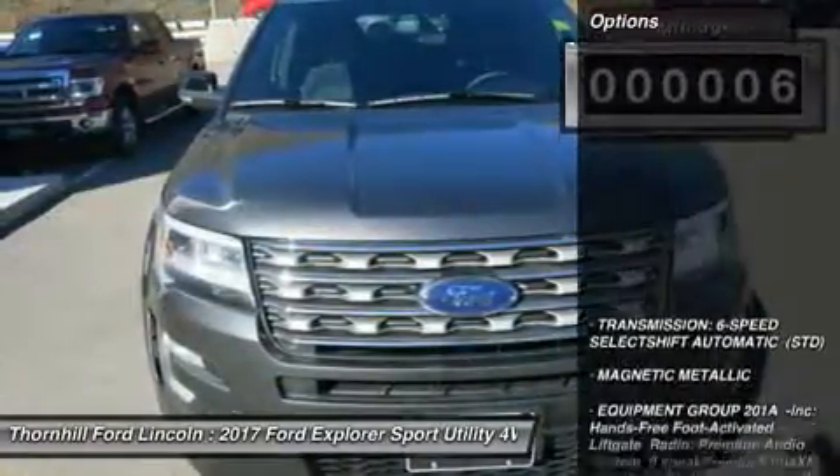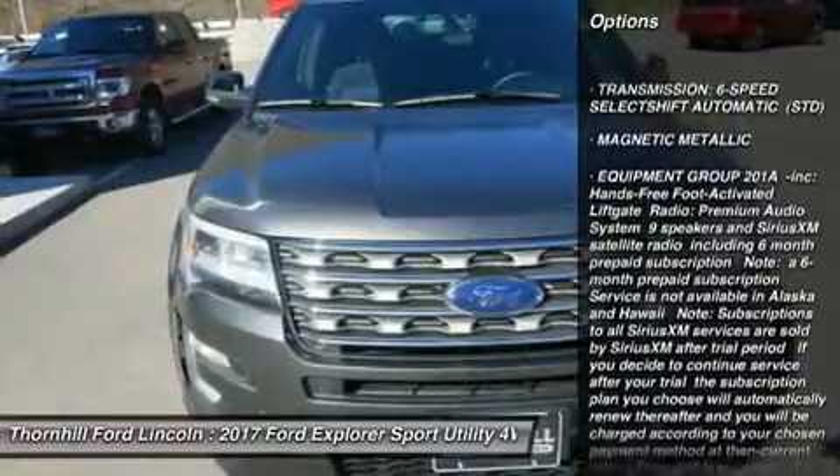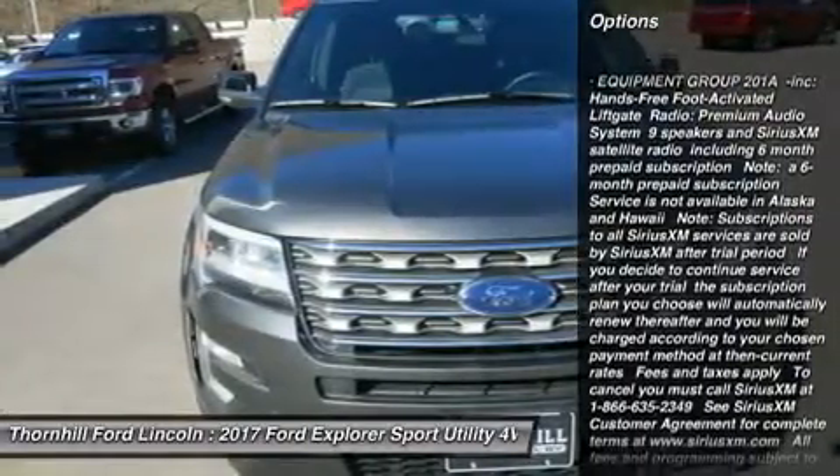Efficient LED lamps enhance visibility with bright, long-lasting illumination, making your interior as eye-catching as your exterior.